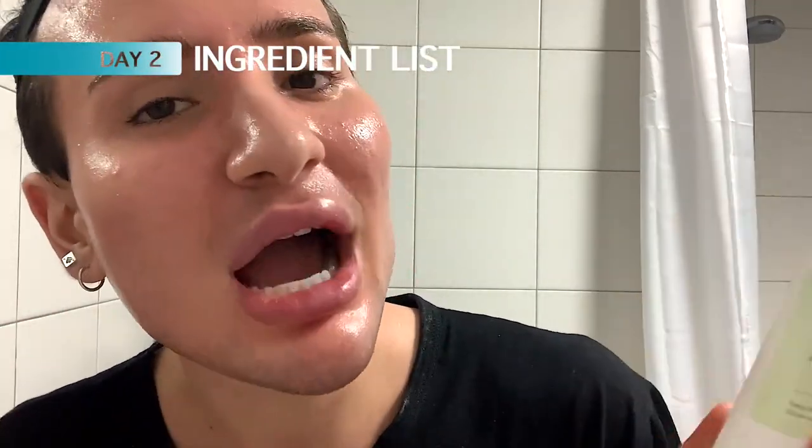It's day two. I want to read the ingredients with you guys. Of course I'm not going to read you the full ingredient list because ain't nobody got time, but I'm definitely going to tell you the main things you should know and also anything bad that you should be aware of. I really have a hunch that this ingredient list is going to be kind of like the exact same as the Tea Tree serum.